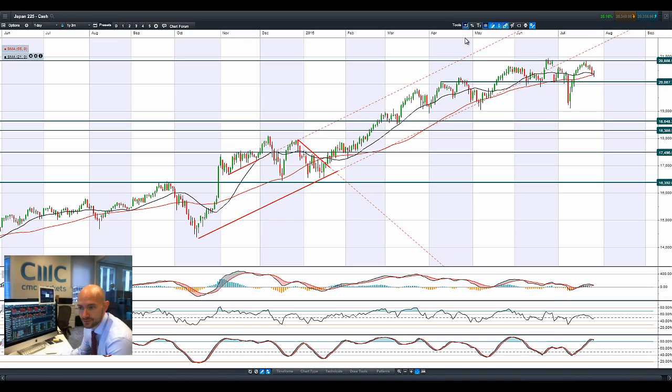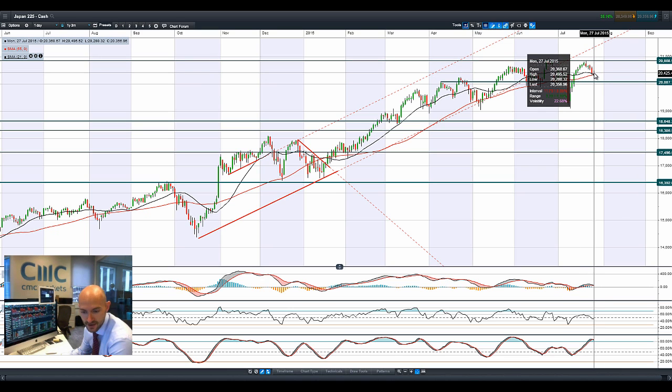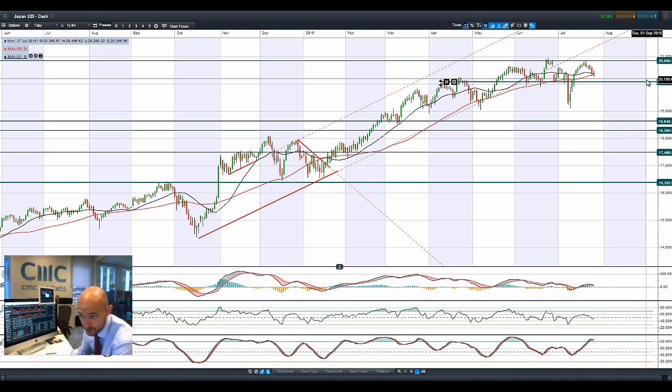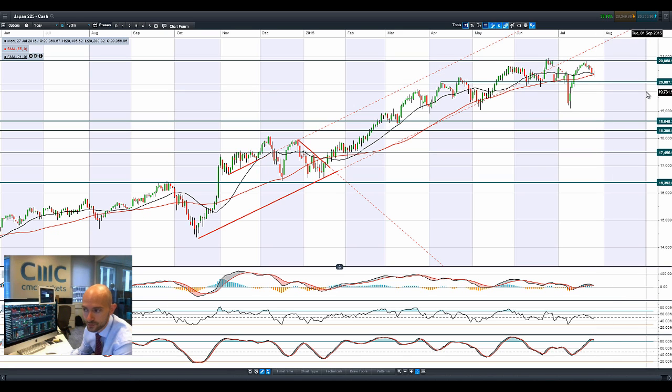Moving on to the Japan 225 — kind of a doji formation starting pretty much bang on this moving average crossover. Dollar Yen has actually reversed course a little bit from Friday; we're down at 123 for Dollar Yen, so we've seen a strengthening of the Yen. People have been buying Yen as a safe haven over gold. Gold hasn't been getting a huge amount of love the last couple of weeks. For Japan 225, we're in between two ranges, bouncing around these moving averages which look to be adding short-term support, but the next potential support would be 20,087.